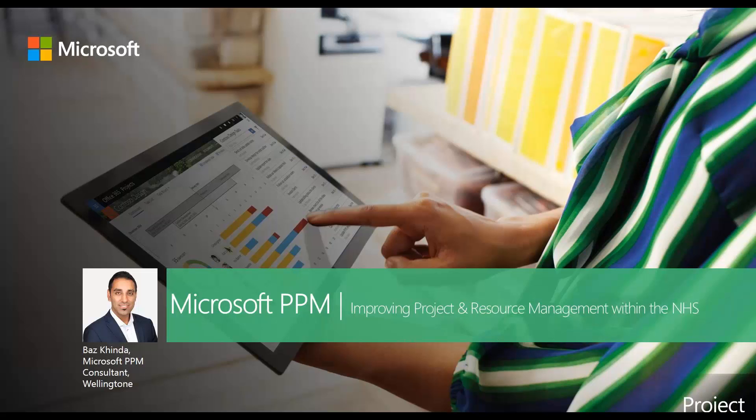Thank you for joining this NHS-focused Microsoft PPM webinar event, which is being presented by Wellington, a leading Microsoft Gold PPM partner in the UK. My name's Baz Kinder and I am a Microsoft PPM consultant at Wellington and a virtual team member within Microsoft. My role is primarily to educate organizations on how they can increase their project management maturity and improve the likelihood of project success.